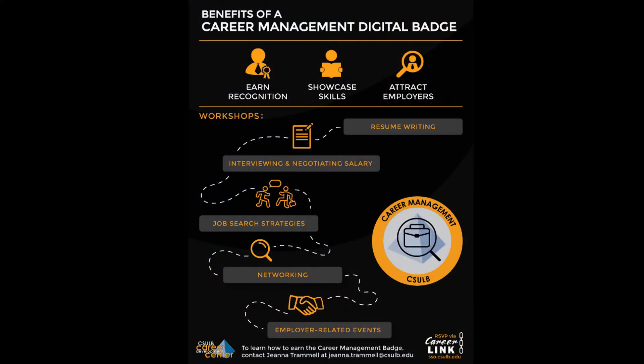To earn the Career Management Badge, you must first complete three workshops, or two workshops and one webinar, or one counseling appointment. Be sure to choose topics from the different categories available.